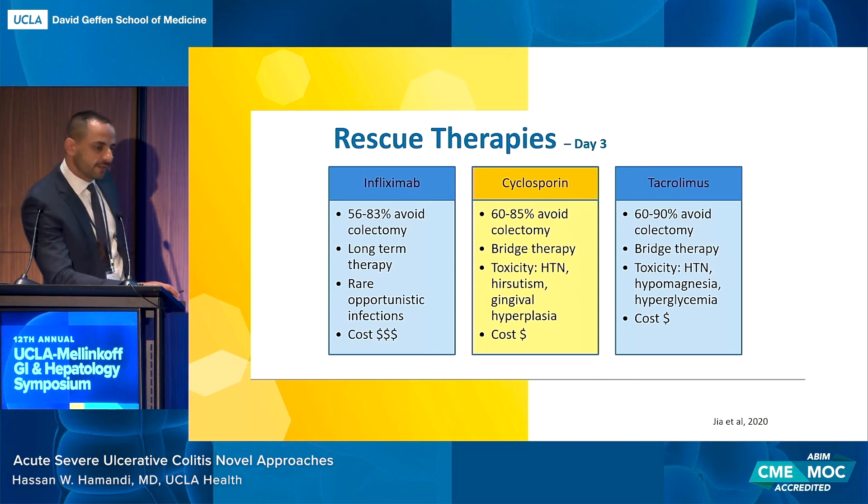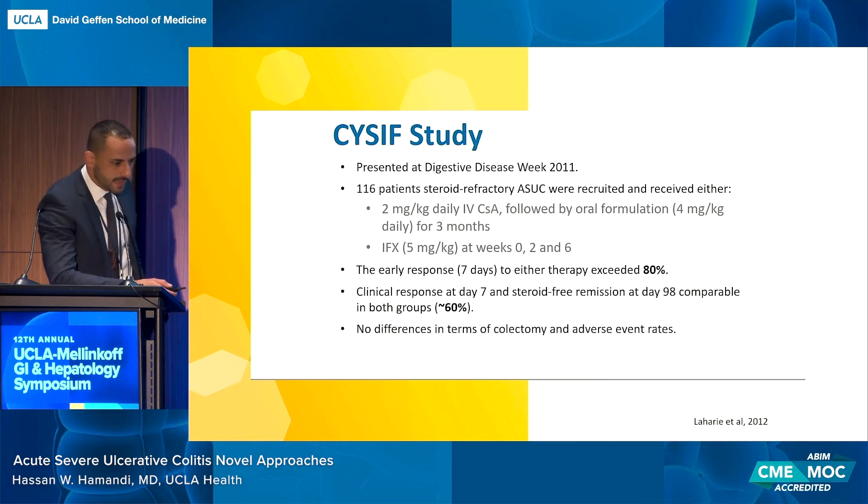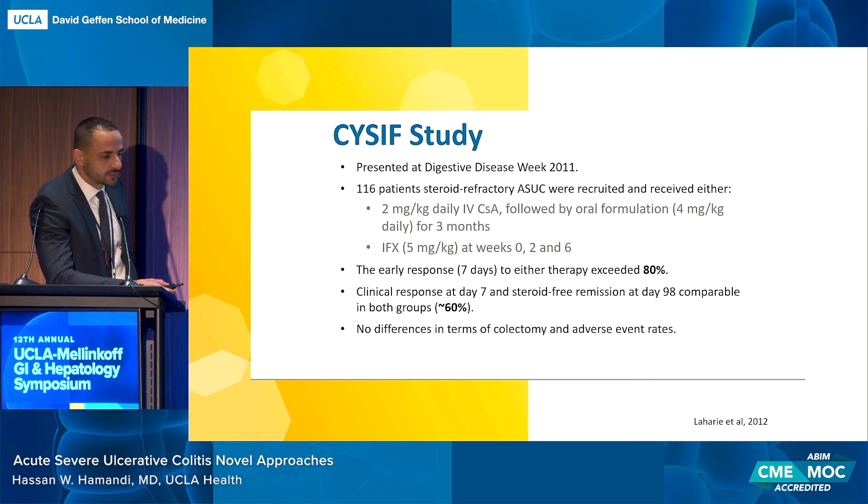Data shows that despite infliximab being the primary rescue therapy, cyclosporine and tacrolimus have similar rates for avoiding colectomy and can be used as bridge therapies. The main difference is that infliximab can be continued as maintenance therapy, whereas cyclosporine and tacrolimus are used to bridge to something else. They tend to have more side effects given that they are non-biologics, but cost is significantly less. A study comparing infliximab versus cyclosporine showed comparable early response at seven days, comparable clinical response and steroid-free remission at 98 days, and no difference in colectomy rates. Cyclosporine and tacrolimus are excellent rescue therapies in acute severe UC.